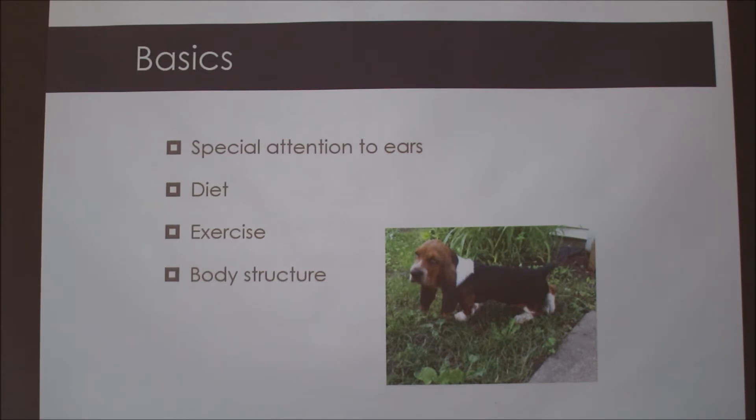Some of them have issues with obesity because they eat all the time — not really this one — but mostly they eat all the time and then they sleep about 20 hours a day. So they're not super active, so it's important that you limit how much and when they eat. For exercise, you don't want to exercise them right after they eat or they'll run into issues with their stomach. But they like to go on long walks.